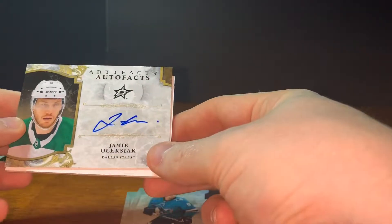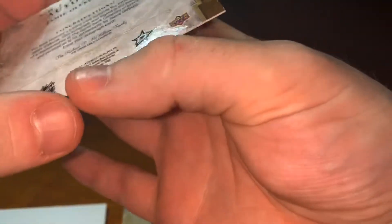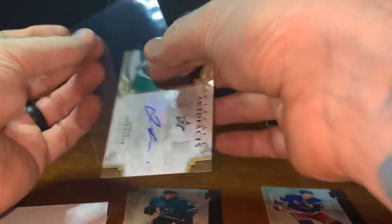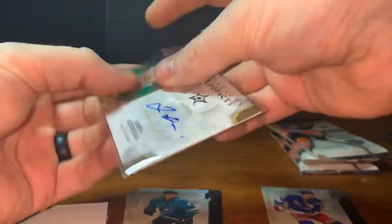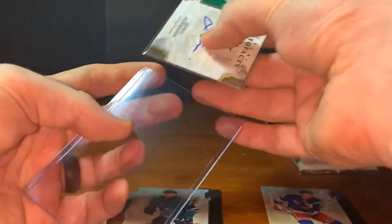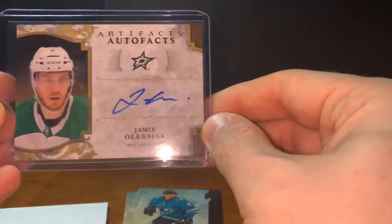This is an Artifacts autograph of Jamie Oleksiak. I don't know Jamie Oleksiak that well — I recognize the name but he's not one of the big names on the Stars like Jamie Benn or Tyler Seguin or anybody like that. Still very nice — always nice when you get Artifacts and you get an autograph. Jamie Oleksiak, a nice little autograph.